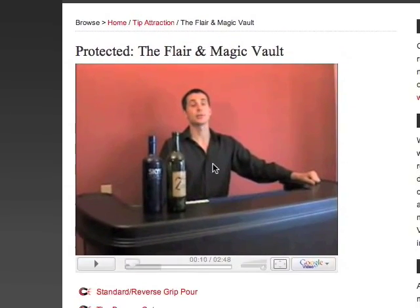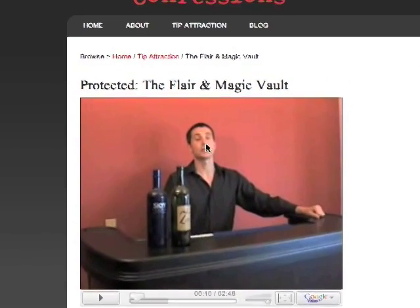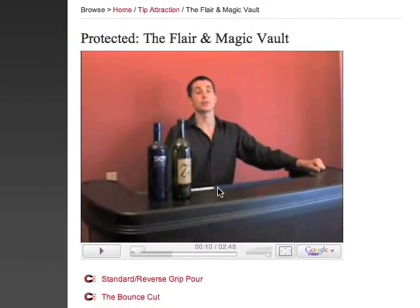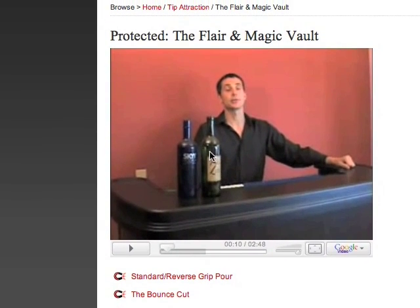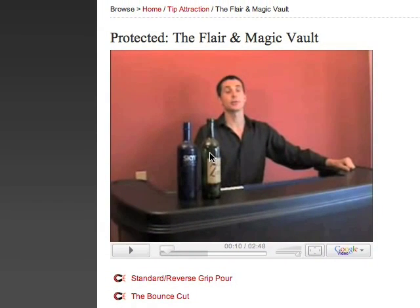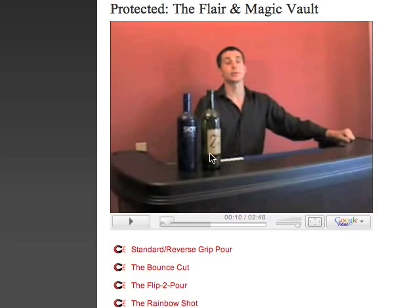Of course it pauses again really awkwardly. Anyways, that's just an intro video — about three minutes of me just going over why you should be using Flare and Magic, simple stuff in your routines.